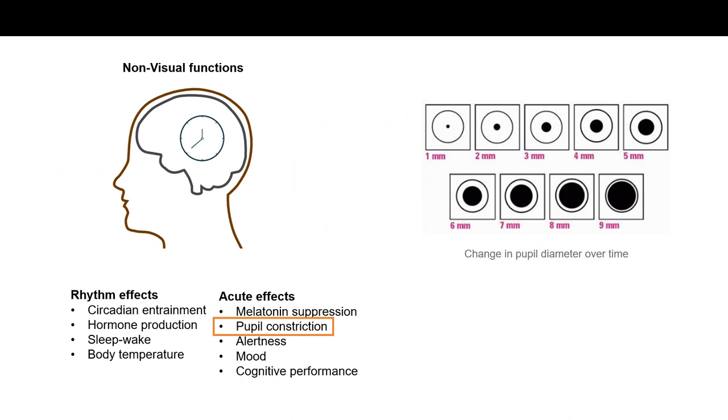A pilot study is proposed to explore whether the non-image forming system is sensitive to spatial distribution of light. Of the various non-image forming responses that could be considered as the outcome measure for the study, pupil constriction is deemed particularly appropriate. Pupillary response is objective, it's relatively easy to measure, and an established method in various research fields.